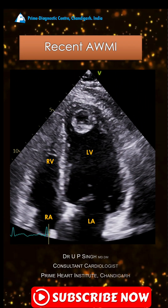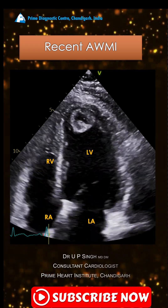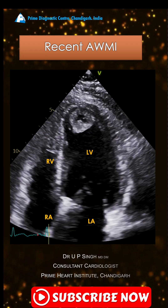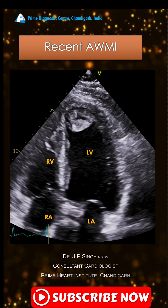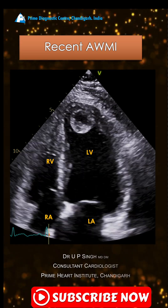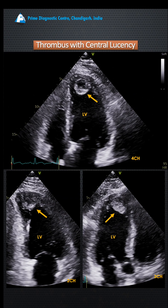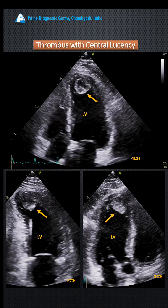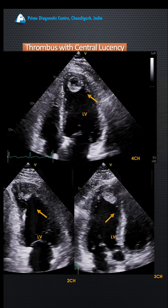On echo, you can see regional wall motion abnormality at the apex. There is also an approximately two-centimeter diameter large thrombus at the LV apex with a central clearing zone, or central translucency. This apical thrombus is seen in all typical views, and the central lucency is clear in all views.